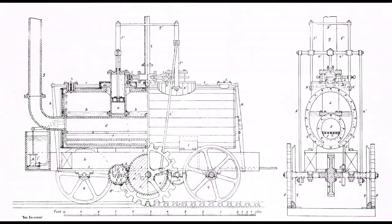Blenkinsop and Murray's engine was carried on four wheels but they were unpowered. The two vertical cylinders drove connecting rods which worked a gear train powering a cog wheel on the side of the engine. This cog engaged in a cast iron rack rail laid to one side, and the engine hauled itself along.